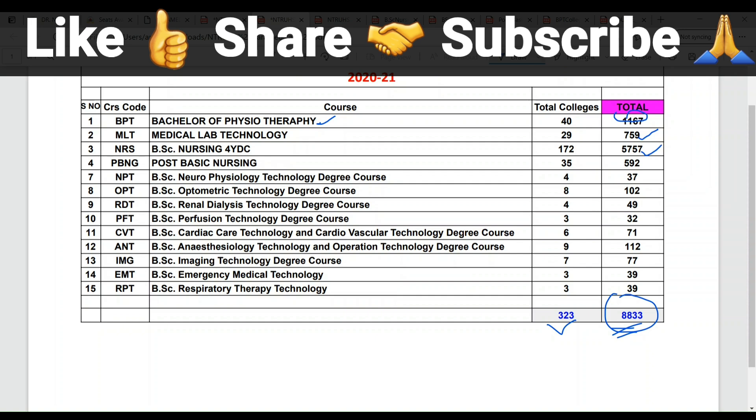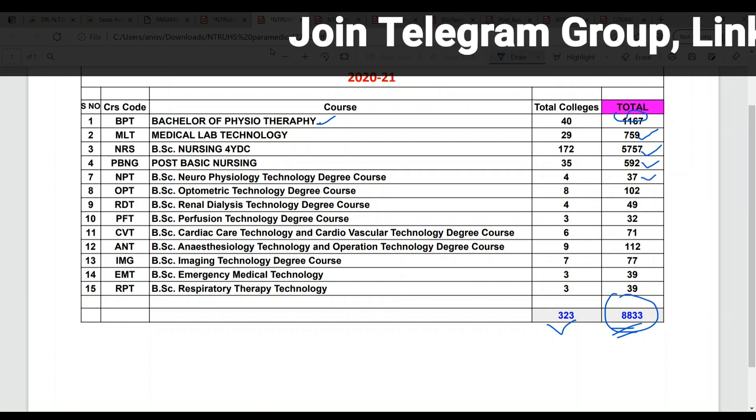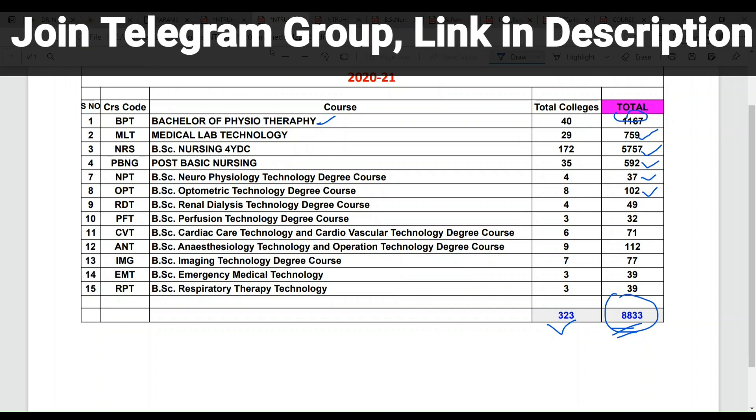Out of 8,833 seats, B.Sc. Nursing accounts for 5,757 seats. BPT has 1,167 seats, MLT has 759 seats. Post Basic B.Sc. Nursing has 592 seats across 35 colleges. BSc Neurophysiology NPT has 37 seats, optometry has 102 seats, RDT renal dialysis has 49 seats, perfusion technology has 32 seats, CVT cardiovascular care has 71 seats, anesthesia has 112-125 seats, imaging technology has 77 seats, BSc emergency EMT technology has 39 seats, and RPT has 39 seats. Overall 8,833 seats total.